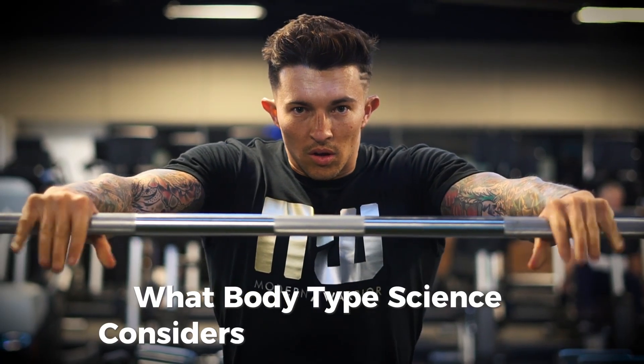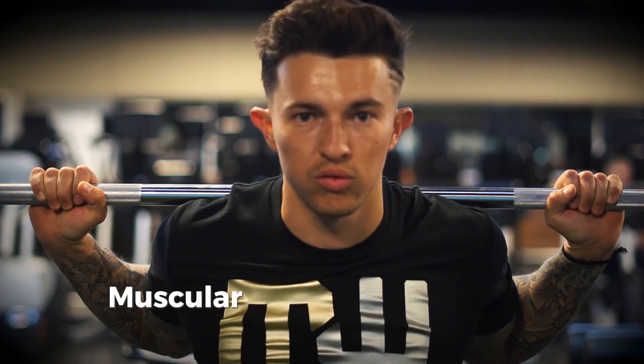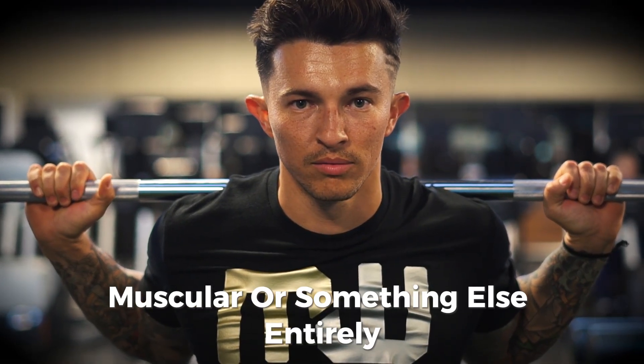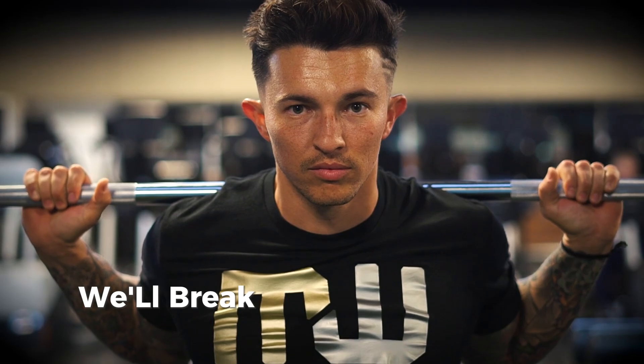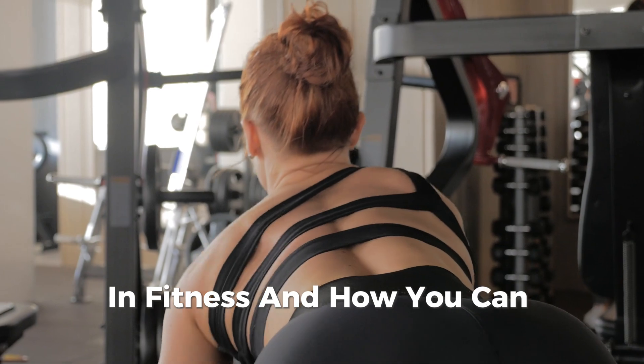Ever wonder what body type science considers the most attractive? Is it about being ripped, lean, muscular, or something else entirely? In today's video, we'll break down exactly what science says about the most appealing body type in fitness, and how you can achieve it.